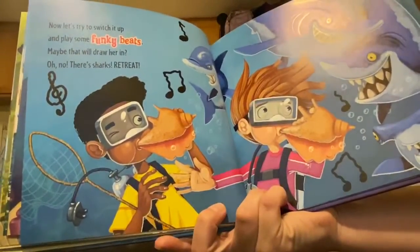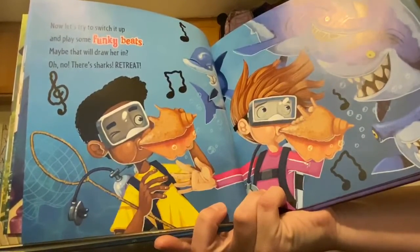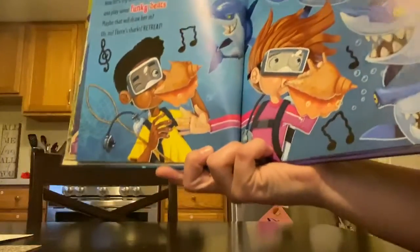Now let's try to switch it up and play some funky beats. Maybe that will draw her in. Oh no, they're sharks! Sharks retreat — that means go back, stop.